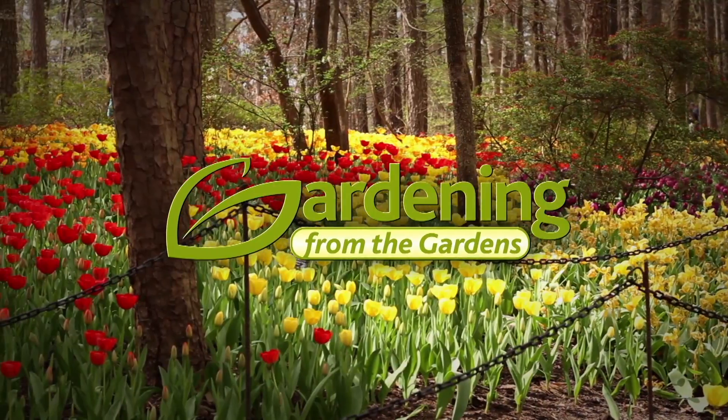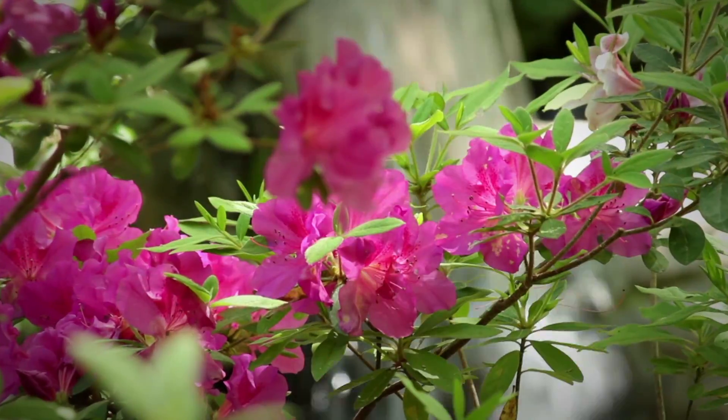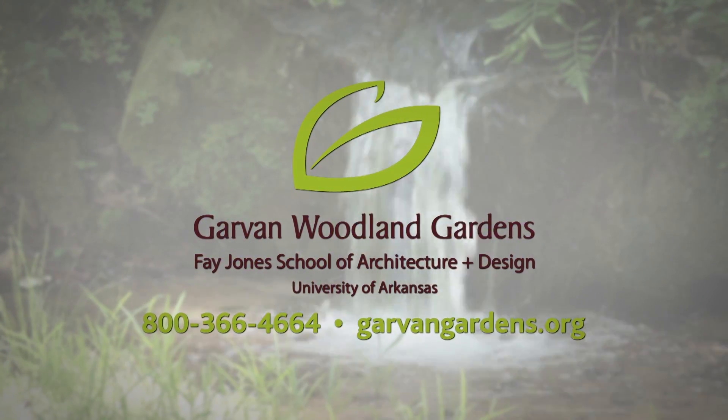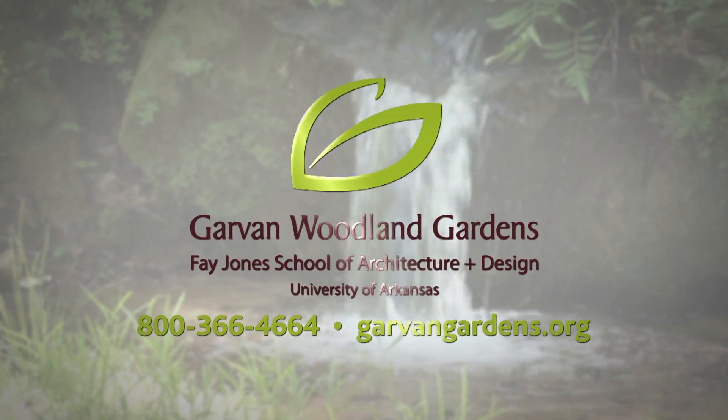Thanks for watching Gardening from the Gardens with Janet Carson at the world-class botanical Garvin Woodland Gardens of Hot Springs — 210 acres of breathtaking scenery all year round.